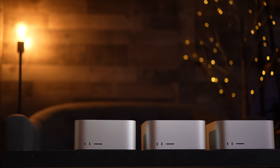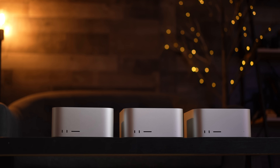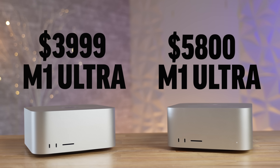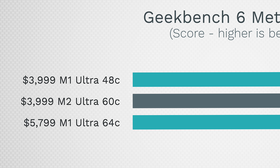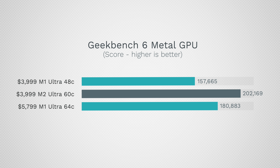To make this more interesting, I'm not only comparing price versus price, but also throwing in the $5,800 M1 Ultra that I upgraded to 128GB of RAM and the full unbinned M1 Ultra chip. So we have a 48-core M1 Ultra compared to a 60-core and a 64-core M1 Ultra — normally more cores equals more power, right? We'll take a look at that.